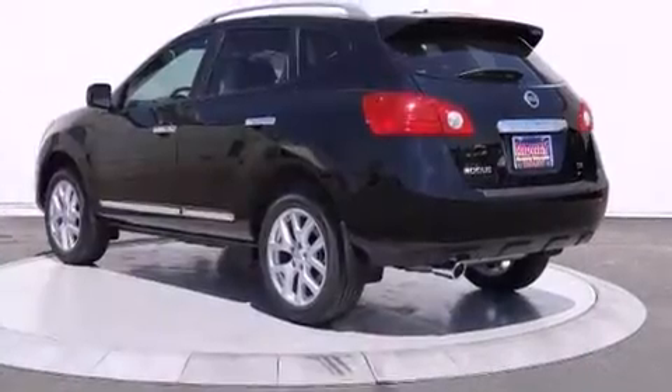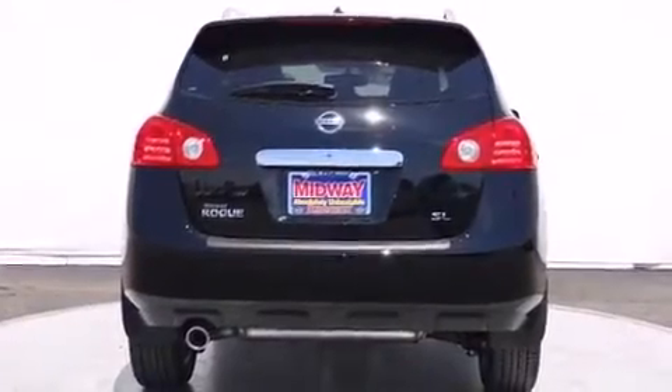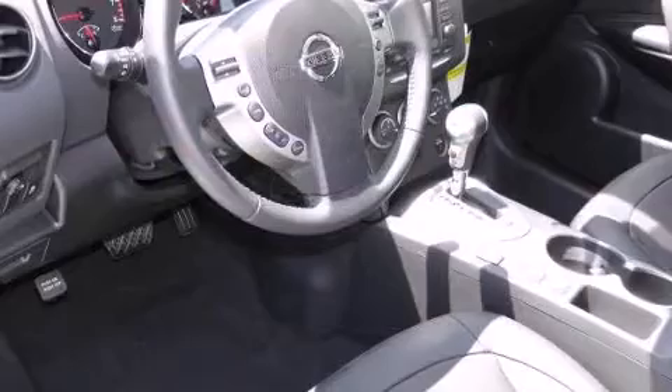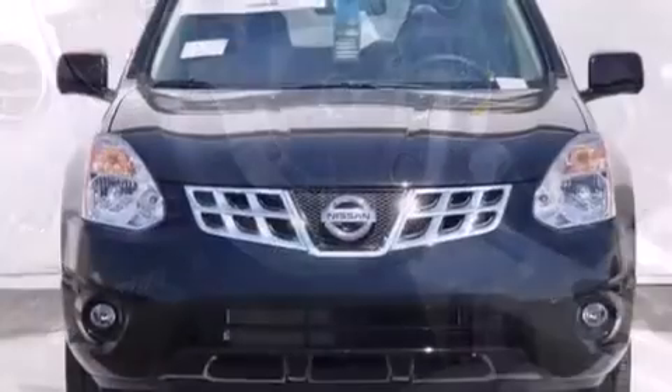It's equipped with tons of terrific amenities, but it won't break your budget. Like heated seats, leather upholstery, an automatic dimming rear-view mirror, high-intensity discharge headlights, rear wipers, and one-touch window functionality.